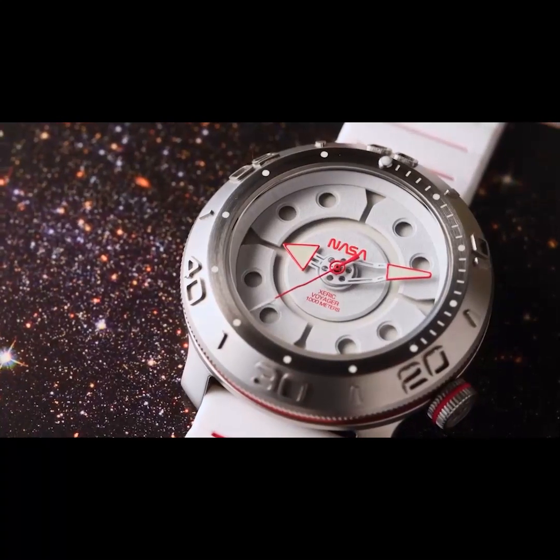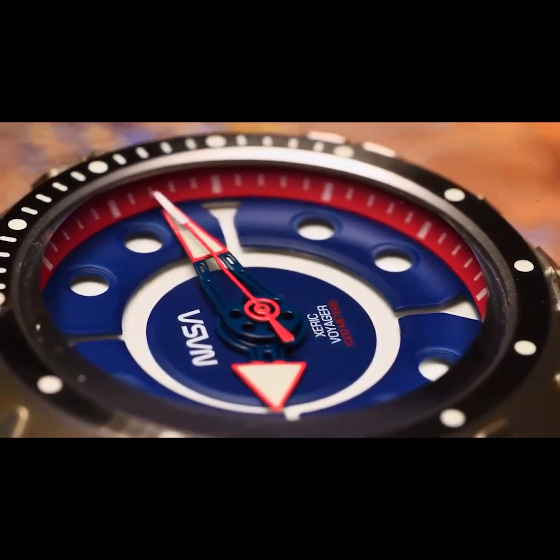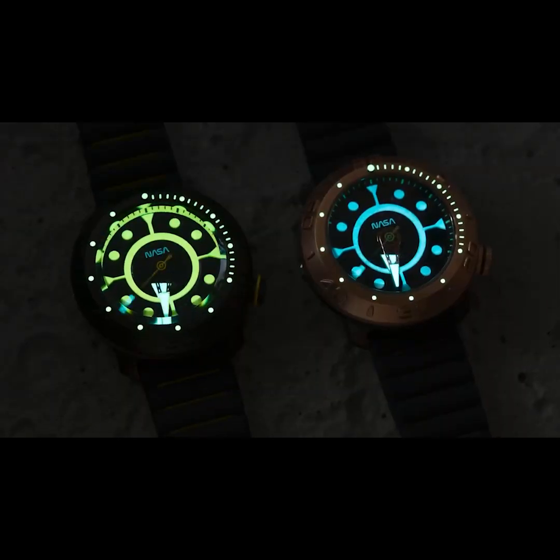The dial features NASA's iconic worm logo and a uniquely layered surface. A thick coating of Superluminova is applied to the hands and dial, extending legibility in the dark.